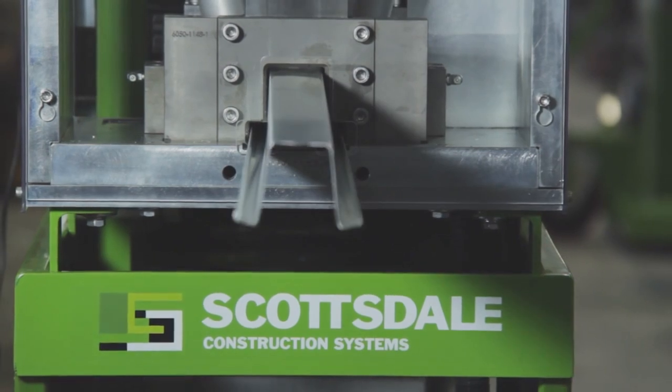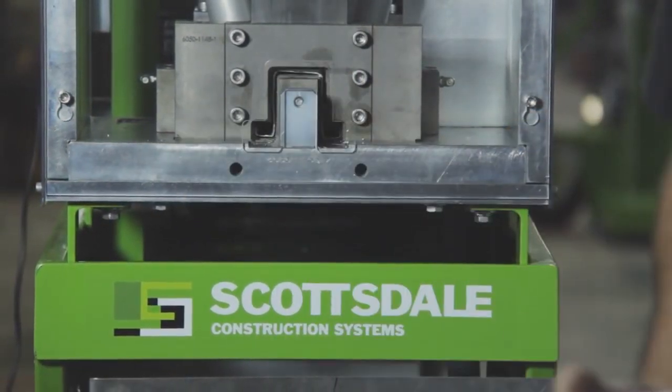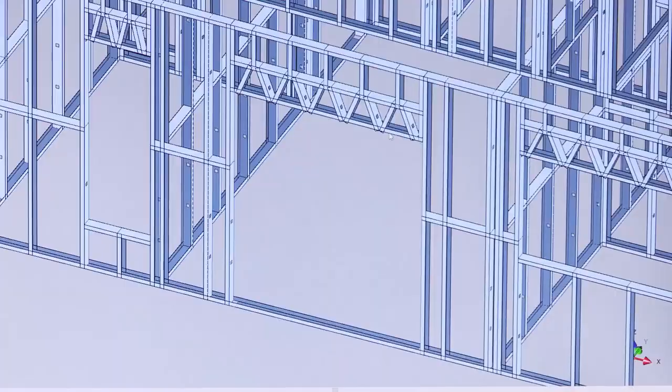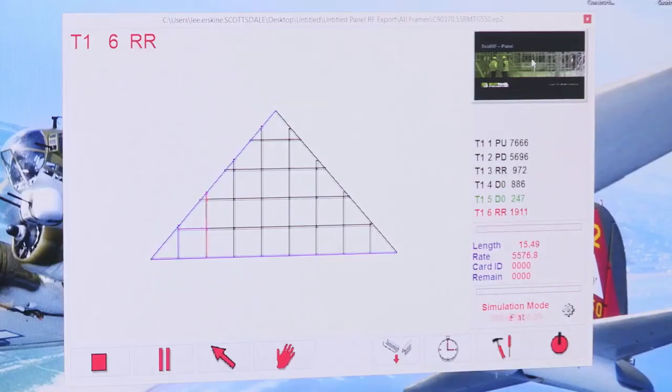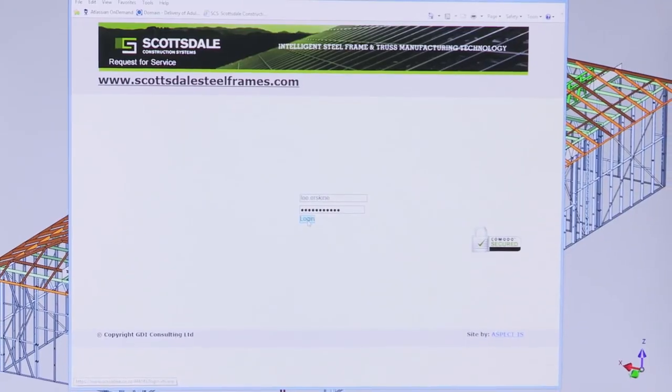Scottsdale Construction Systems' intelligent steel frame and truss manufacturing technology comprises intelligent design and roll former software, intelligent roll forming machinery, and roll former machine and software support.